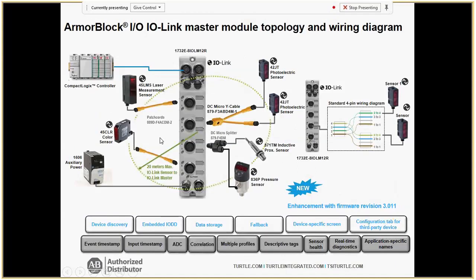This topology shows photo eyes, laser measurement, analog pressure, and splitters that can double up your inputs — all going into the same IO-Link master. You will want to have a power supply with the ArmorBlock as it stands alone. All these different sensor technologies use the same non-shielded regular IO-Link cables.